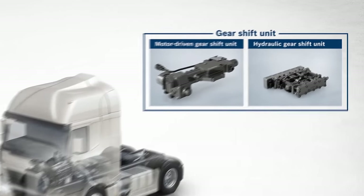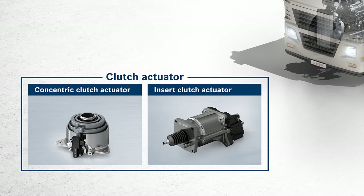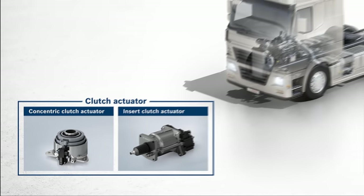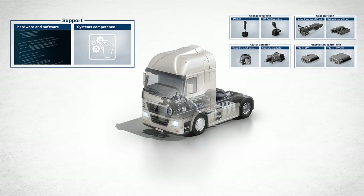For instance, the gear shift unit can be driven either by motor, hydraulically, or pneumatically. The clutch actuator is available as either a concentric or an insert type. Of course, Bosch engineers also support hardware and software development and deliver comprehensive systems competence.